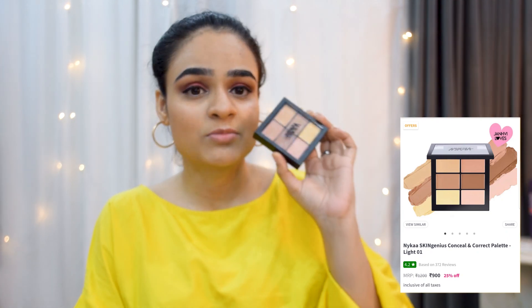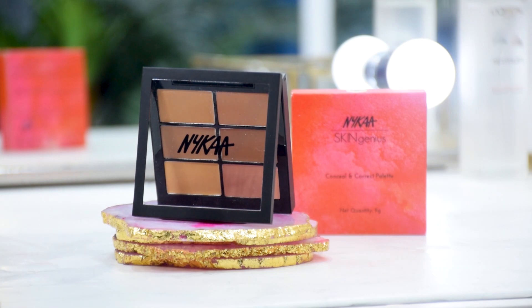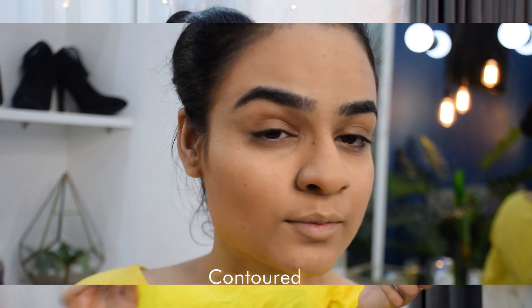For contour, I was looking for a cream contour — I've tried powder but creams work best for me. I stumbled upon a Nykaa one that has a couple of shade options, a light and a dark color. However, it could have been a little more pigmented and intense; I would have preferred more coverage. This product could definitely be better.